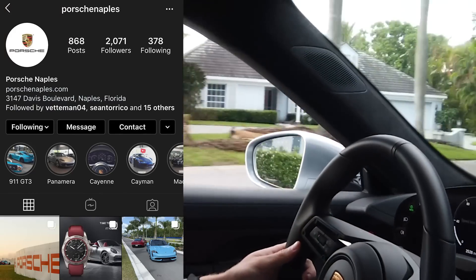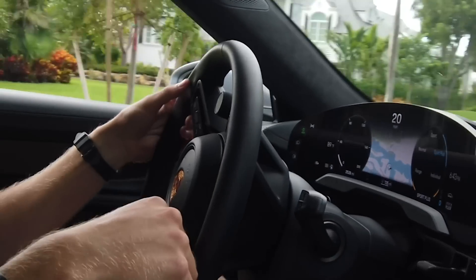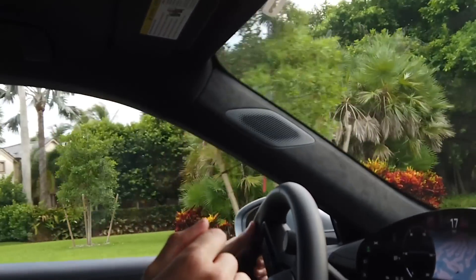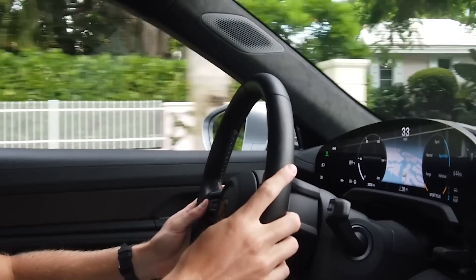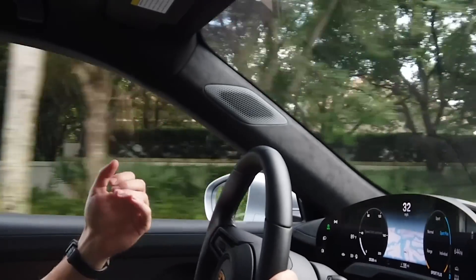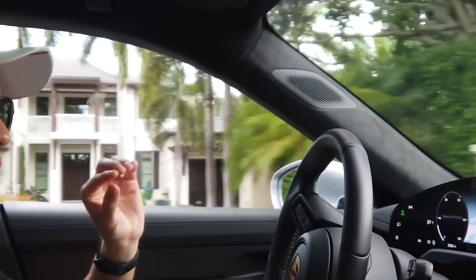Big shoutout to Porsche Naples for loaning me this car again — this is the third car I've been able to do a video with. First was the 992, then the 991.2 GT3 RS. Having a Taycan and a GT3 RS — the Taycan as your daily driver and the GT3 RS as your weekend track toy — is a pretty good combo. This car embodies a lot of the things the 911 is known for: the steering, the handling, the brakes.